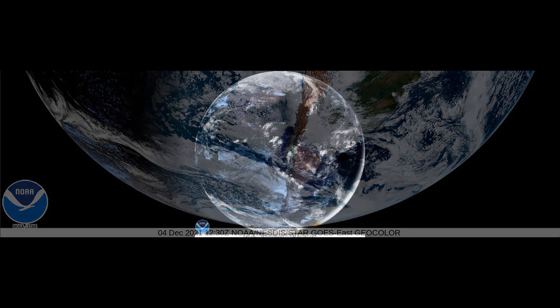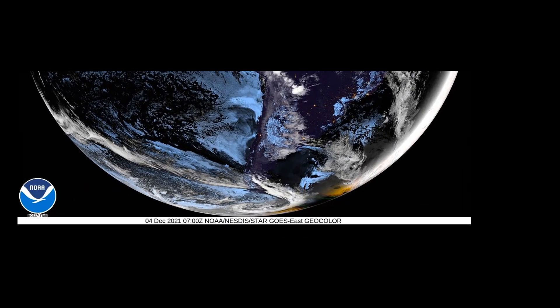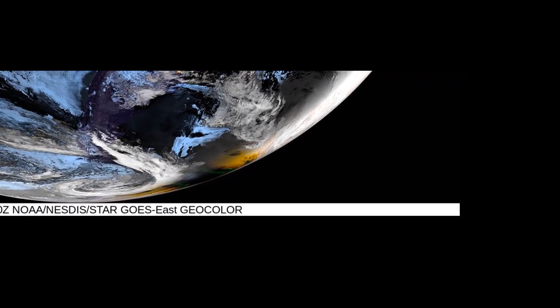The nice thing about the GOES satellites is that they provide richer colors, they're more vibrant, and there's usually finer cloud detail than DSCOVR is capable of.